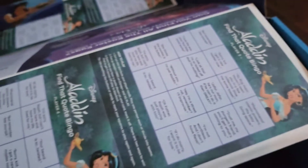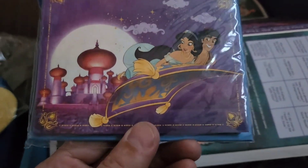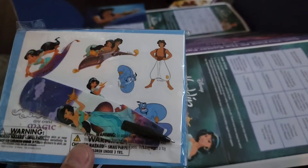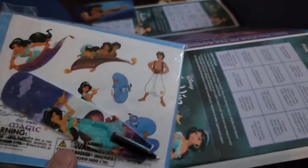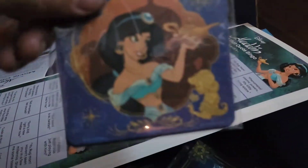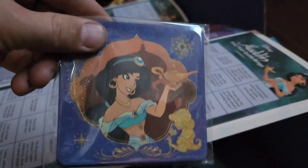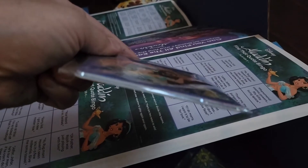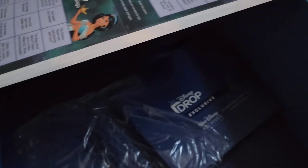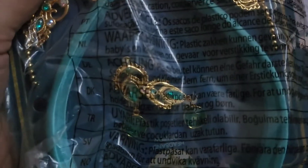We got stickers, a notebook — probably a little drawing pad — and a pen. Maybe some coasters, two coasters. We also got a Princess Jasmine jewelry set — who doesn't want that? It's actually heavier than you think, some kind of fake metal going on there.